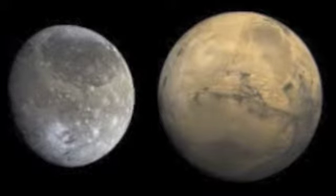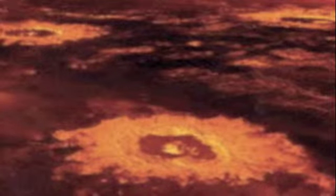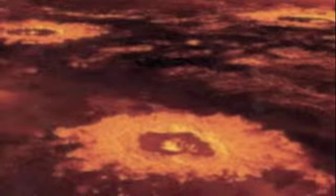Mercury has a strong resemblance to Earth's moon. Lava once flooded Mercury's surface to form its shape. Crustal movement and craters hitting the surface also helped Mercury form its shape.